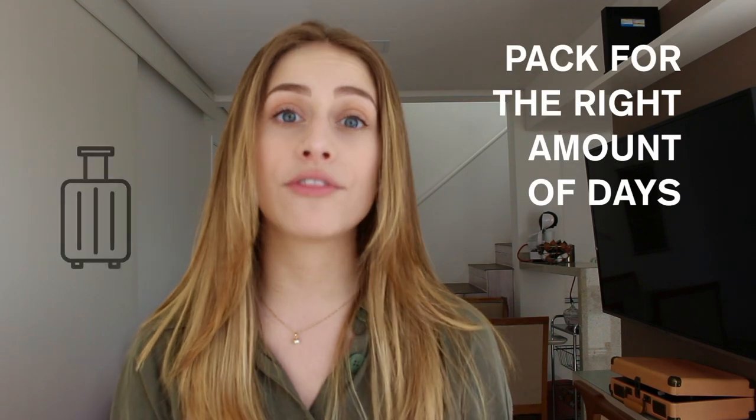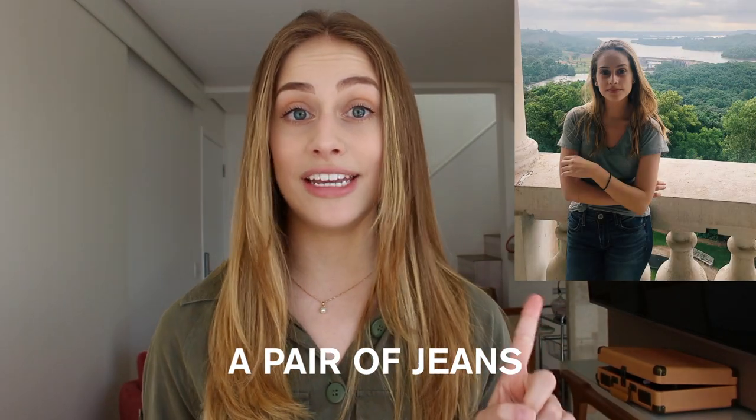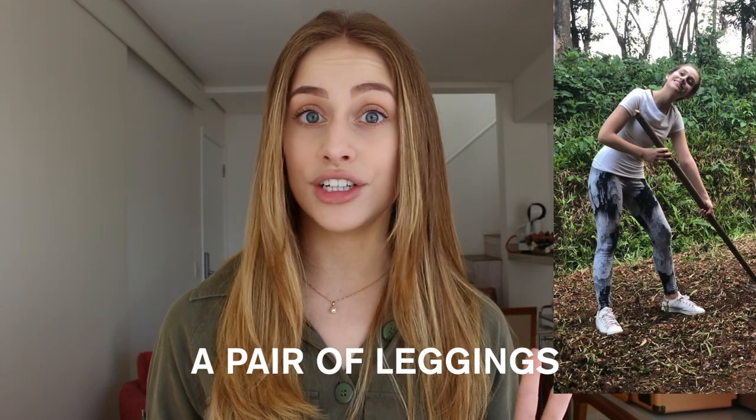It's really important that you pack for the number of days you're going to stay. I stayed for 15 days. Make sure to take one pair of jeans because you might need to dress up and they're practical. Take one pair of leggings — preferably a light color — but make sure they're not transparent and that they're comfortable.